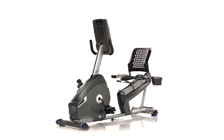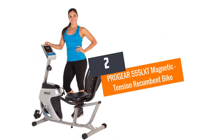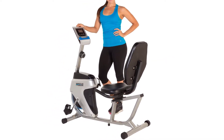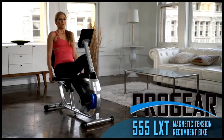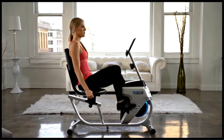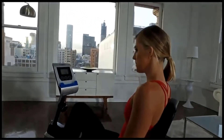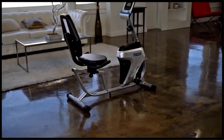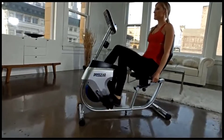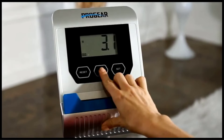Number two: ProGear 555 LXT Magnetic Tension Recumbent Bike. The ProGear 555 LXT is in a class of its own, delivering unique functionality and versatility. With three computer goal workouts for calorie, distance, and time, it allows the user to engage in professional exercises for maximum benefits. The seat features comfortable cushioning and allows you to sit in the right posture as you pedal.